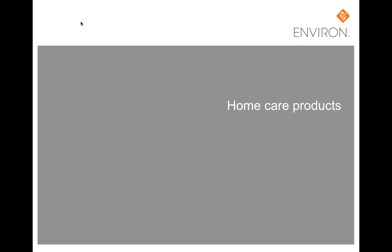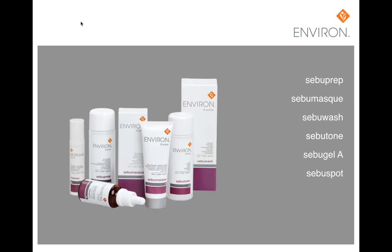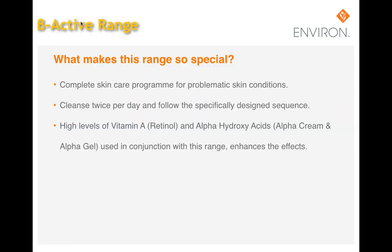The black tip of the comedone cannot be removed by scrubbing; vigorous washing may actually aggravate it. Environ's SebuWash range is designed for problematic skins of all ages and must be used in conjunction with the AVST or Intensive range, because the higher the level of vitamin A, the greater the chance for resolution. The B-Active range may also be used with a series of light chemical peels and should be used in sequence to obtain optimum results. The three basic core ingredients are Australian tea tree oil for antiseptic properties, colostrum for soothing and calming, and salicylic acid for exfoliation.